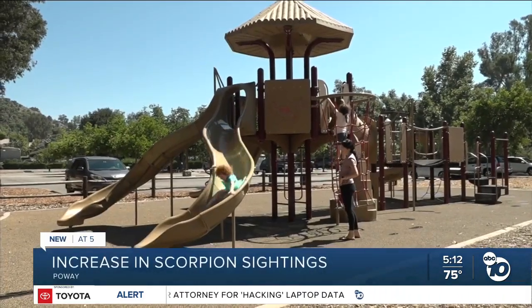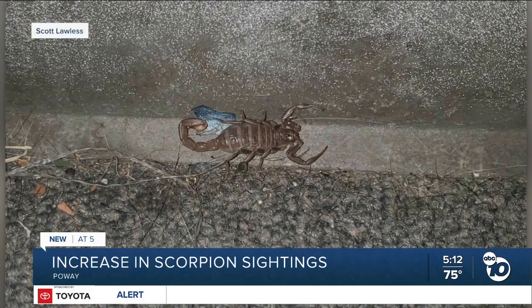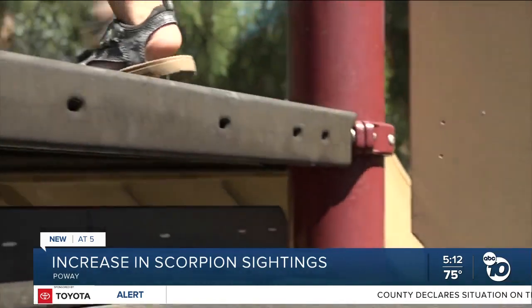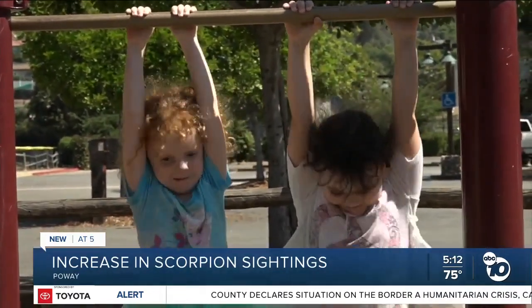A few blocks down, Nicole Cross had a similar experience. It was surprising to see it so far into the house. Cross found what she described as a tan scorpion in her kitchen, just steps away from her three children. It's scary to think of my children running around playing when that might be in the house with us.